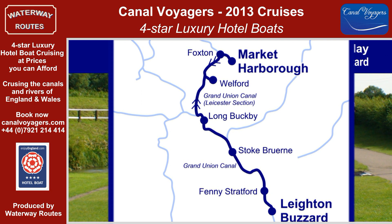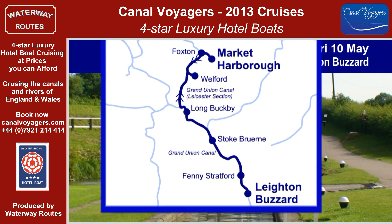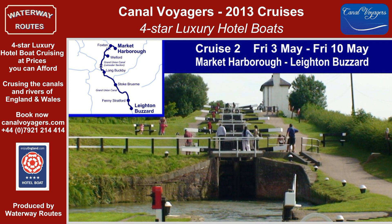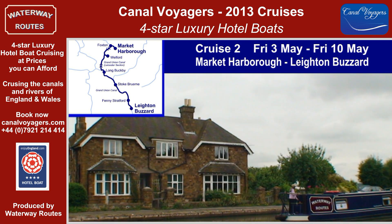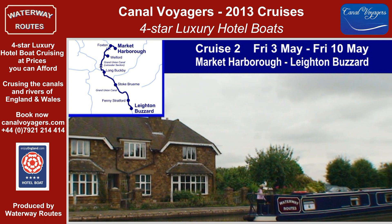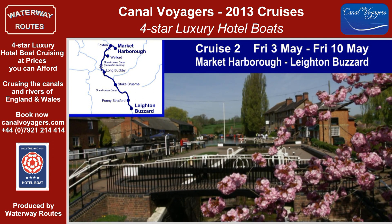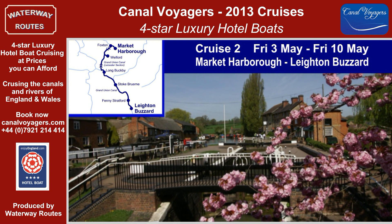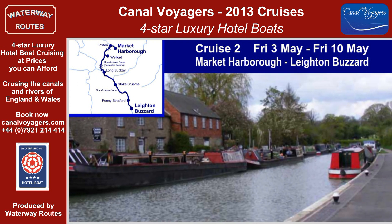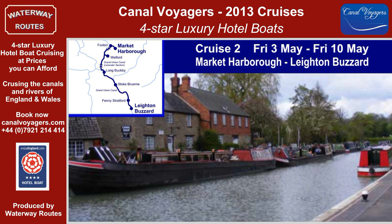Cruise 2 ascends the famous Foxton staircase locks and cruises along the isolated summit level to the staircase locks at Watford, before joining the Grand Union Canal mainline at Norton Junction. We pass through the little village of Blisworth and the tunnel of the same name, to reach the lovely village of Stoke Bruerne with its Canal Museum.